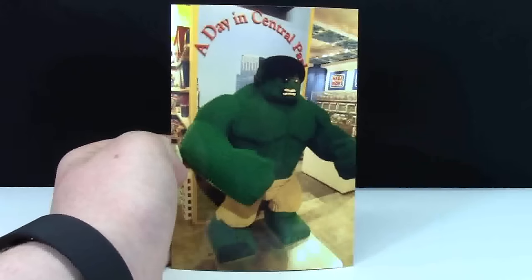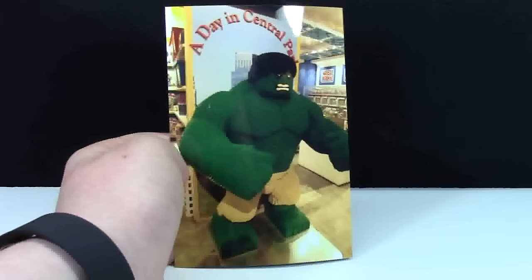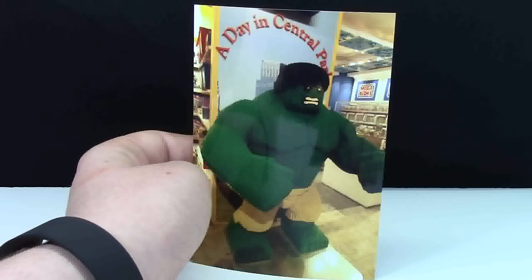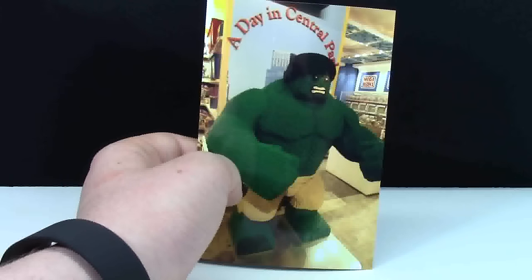I also saw the giant Hulk. This MOC is absolutely giant — two people can fit between his arms to get a picture. A lot of people were trying to get pictures of it, so I was really lucky just to be able to get a picture without anybody in it, because there were so many people there to get pictures with it.